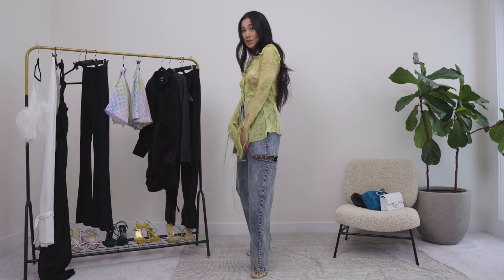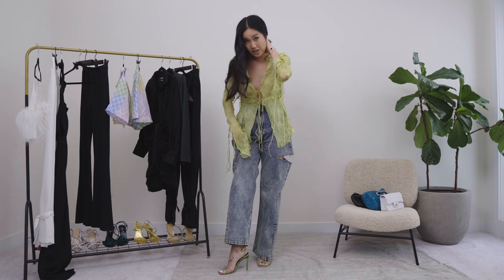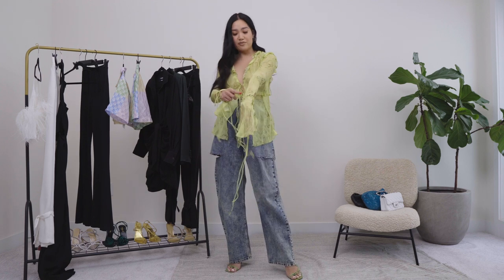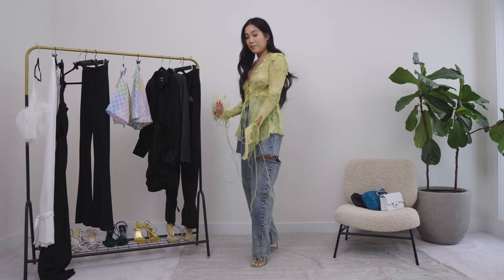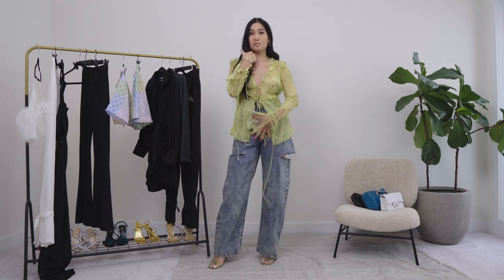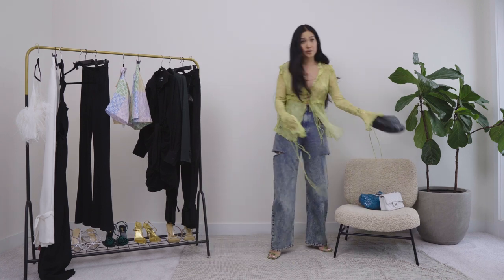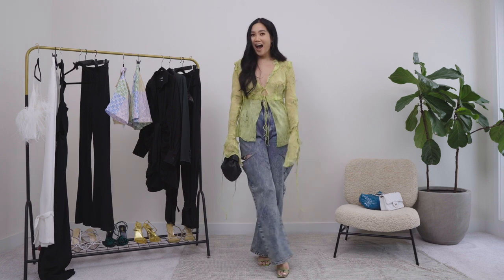Aside from that, this whole situation is giving summer. Here I'm pairing the Rat & Boa top with the jeans I wore a second ago and my Versace shoes in a green color — very similar to the yellowy color of the top. There's also a snake print pattern running through the top, so a black pair of trousers would look great with this too. This is giving very much like an evening out on a holiday. At home I would wear this out for dinner — she is cute, she's giving. Of course, my Bottega mini Jodi — we go everywhere together.